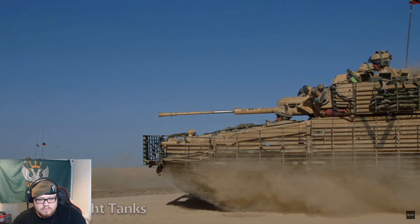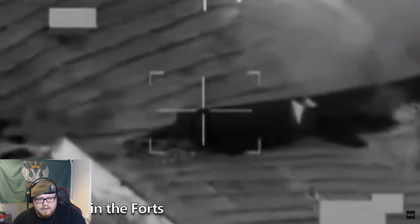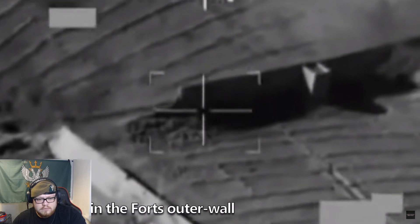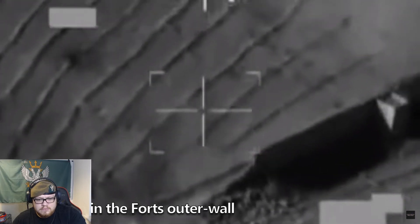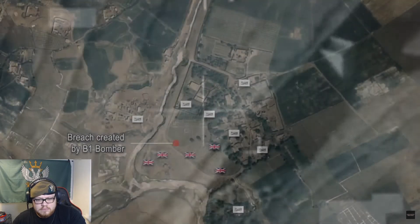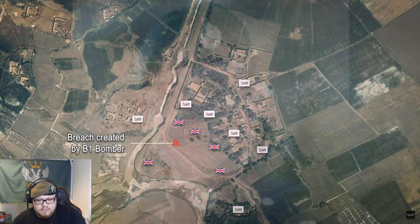At the same time, the Scimitar light tanks of C Squadron the Light Dragoons opened up on Taliban positions, which returned fire with small arms, machine guns, and RPGs, resulting in five British troops becoming wounded. Despite this, the Royal Marines pressed on, with scattered groups reaching the hole created in the outer wall by the B-1 bomber. From here, elements of Zulu Company stormed into the fort itself, where over the next 45 minutes they fought against stiff Taliban resistance and directed Apache helicopters onto enemy strong points, until the decision was made to withdraw back across the river.